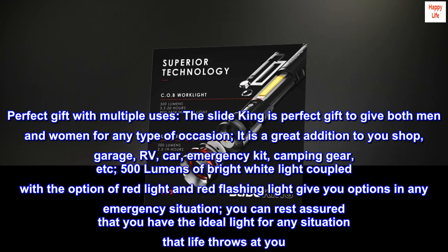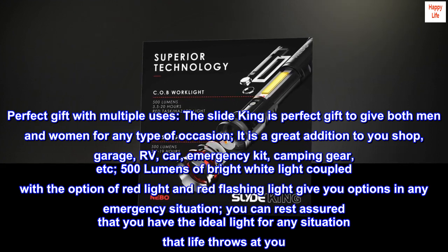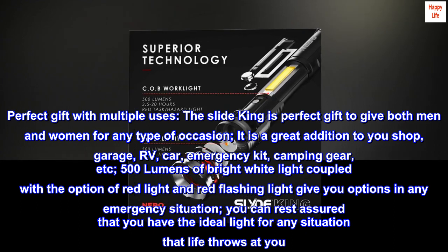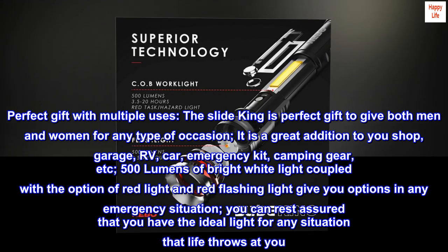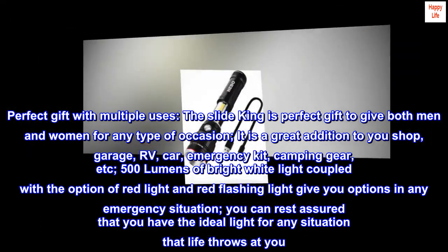Perfect gift with multiple uses: The SlideKing is the perfect gift to give both men and women for any type of occasion. It is a great addition to your shop, garage, RV, car, emergency kit, camping gear, etc. 500 lumens of bright white light coupled with the option of red light and red flashing light give you options in any emergency situation. You can rest assured that you have the ideal light for any situation that life throws at you.